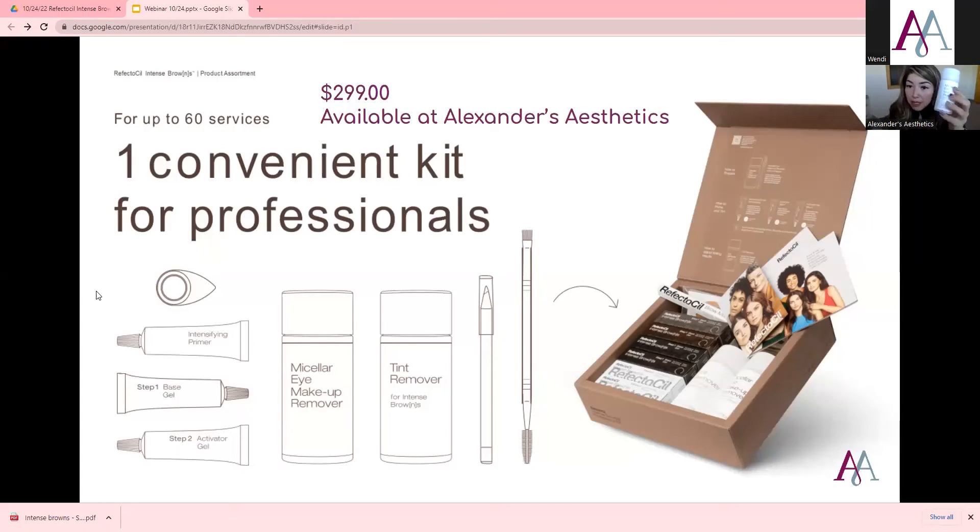The kit has a brow mapping pen that stays on the skin just the right amount of time and wipes off easily. It has a makeup remover so if they come in with their brows already on, this helps you take it off. I like to have my clients come in with their brows on so I can get an idea of how they normally do it. Their tint remover is special to this kit — if you try to use the old Reflectasil tint remover, it's not going to work.